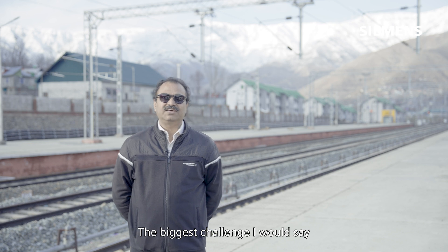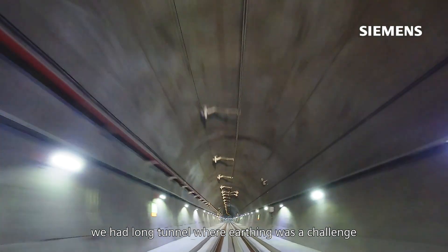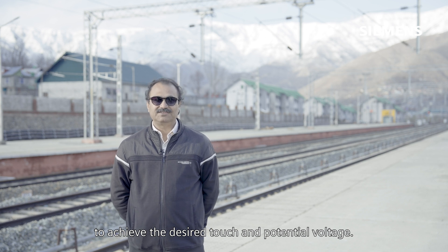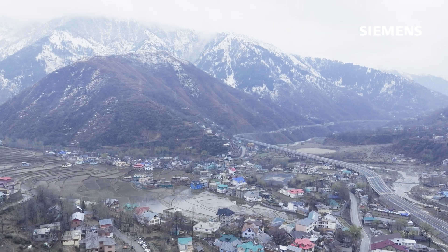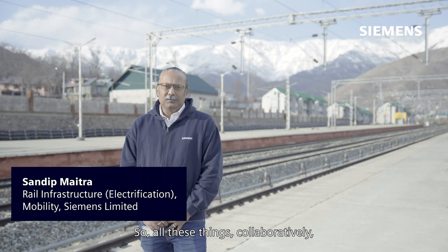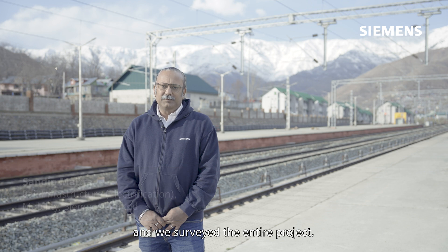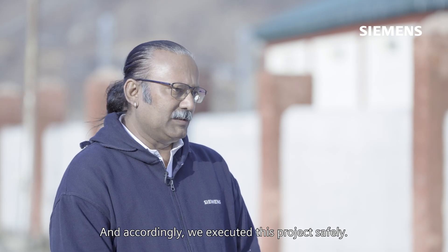The biggest challenge in this project was the long tunnel, where earthing was a challenge to achieve the desired touch and potential voltage, but our team did it. Challenges like infrastructure and resource availability were also present. We collaboratively took decisions, surveyed the entire project, and accordingly executed it safely.